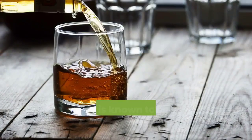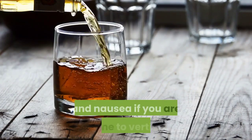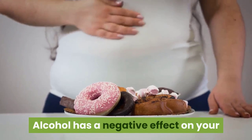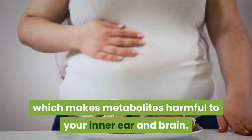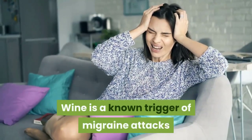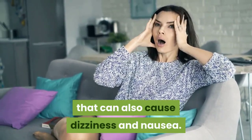Alcohol is known to worsen dizziness, sense of balance, and nausea. If you are prone to vertigo, alcohol has a negative effect on your metabolism by dehydrating your body, which makes metabolites harmful to your inner ear and brain. Wine is a known trigger of migraine attacks that can also cause dizziness and nausea.